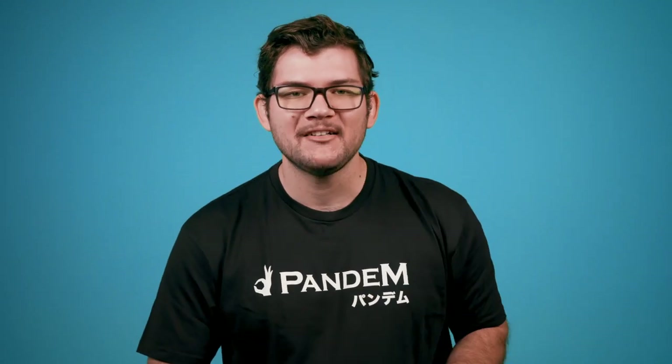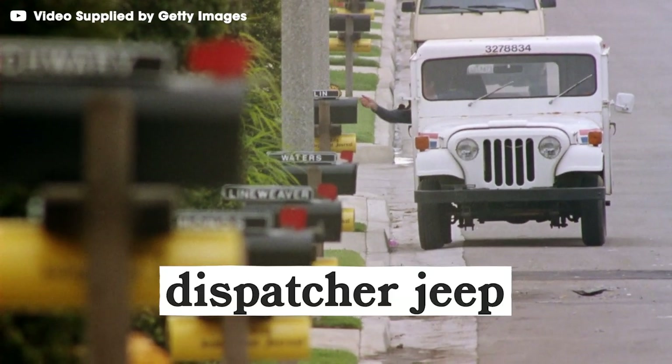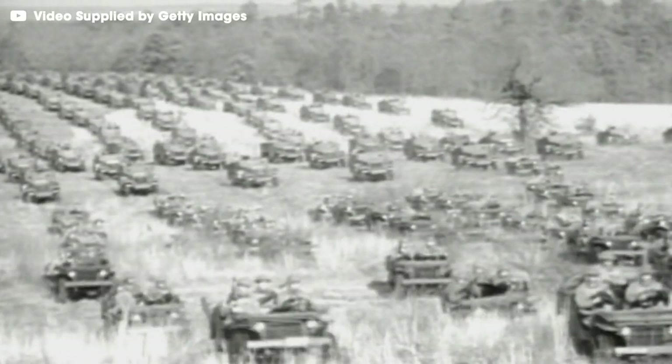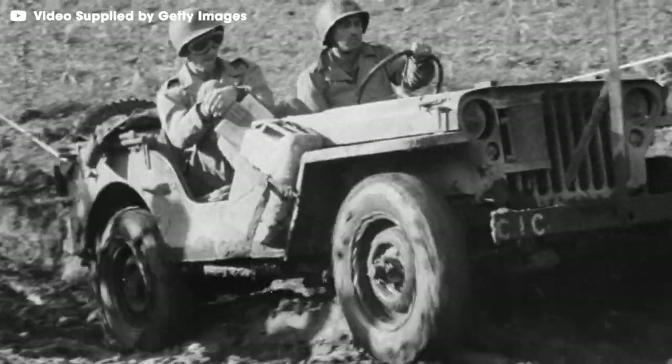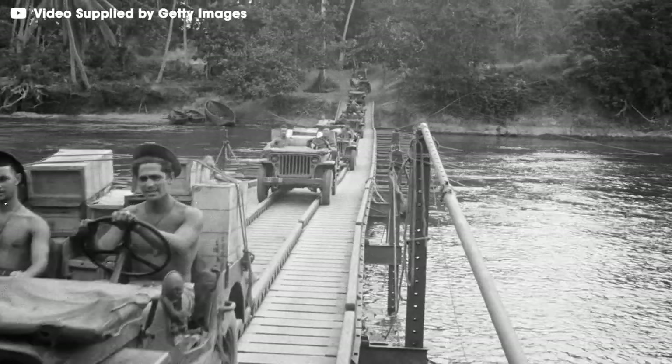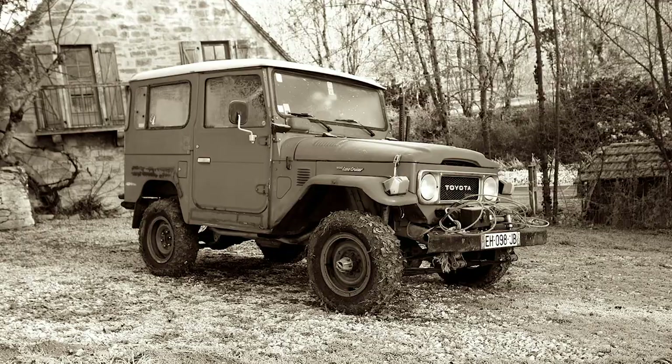But then in 1953, the USPS wisened up and commissioned their first official mail delivery vehicle: the right-hand drive Jeep DJ, which stood for Dispatcher Jeep. Fresh off the heels of the Second World War, the Willys Jeep caught the eye of post officials. It was rugged, reliable, and inherently patriotic. It was so reliable, in fact, that a ton of other 4x4s were modeled after it, like the Land Rover and the Toyota Land Cruiser.